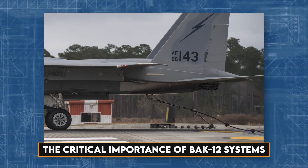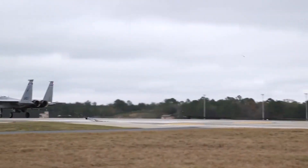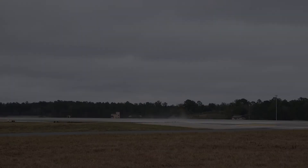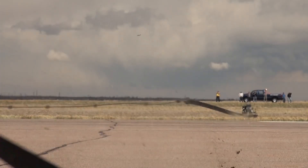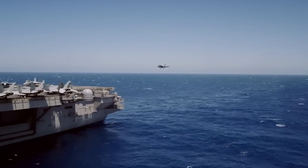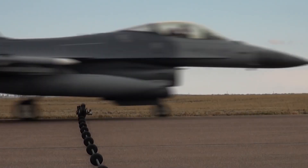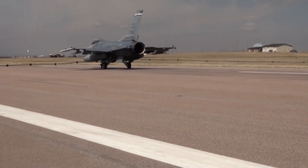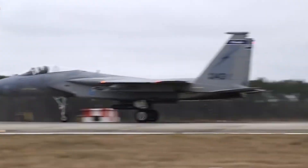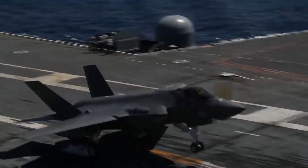Certification and maintenance of BAC-12 systems are paramount for the Air Force. These systems serve as a crucial safety net during emergency landings, preventing catastrophic outcomes. The certification process involves rigorous training for pilots to ensure they can adeptly utilize the system in case of an emergency. The BAC-12 operates by deploying a tail hook from the aircraft, which catches the pendant, initiating a braking process that slows and eventually stops the aircraft. This system acts as a last line of defense, potentially saving the lives of pilots and preserving valuable aircraft.